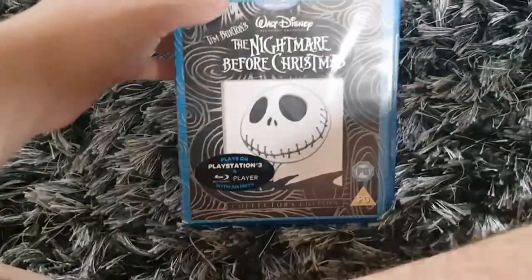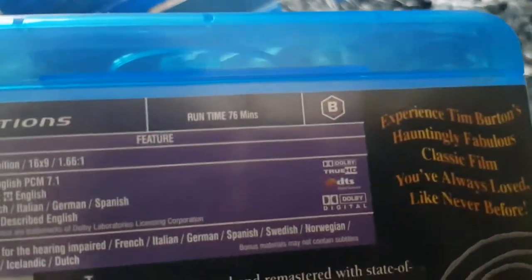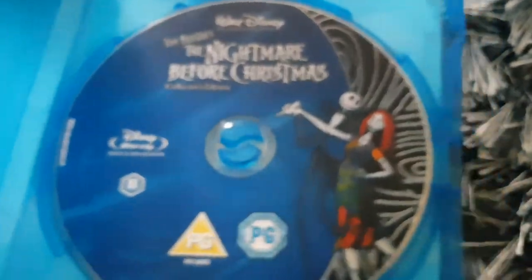Here's Tim Burton's The Nightmare Before Christmas, from Disney. Some special features. The running time is 76 minutes. Here's the disc.